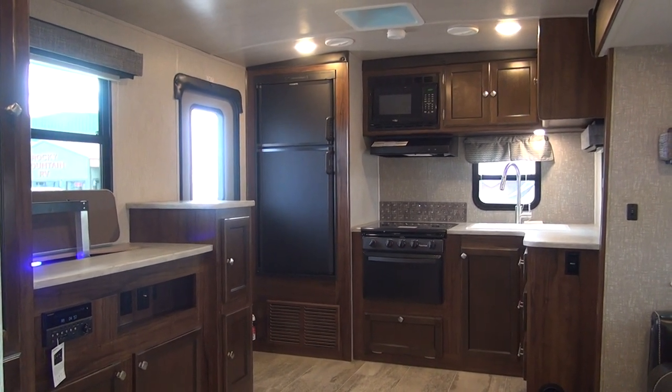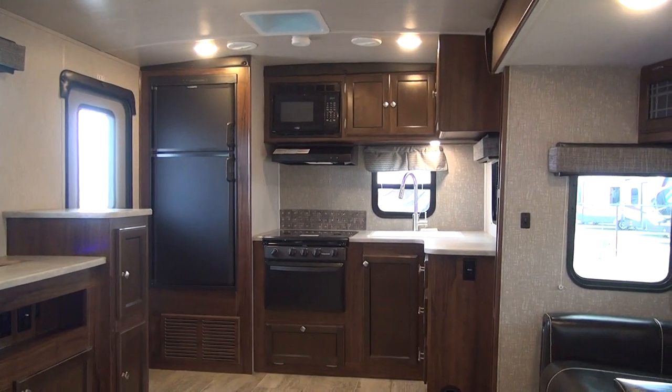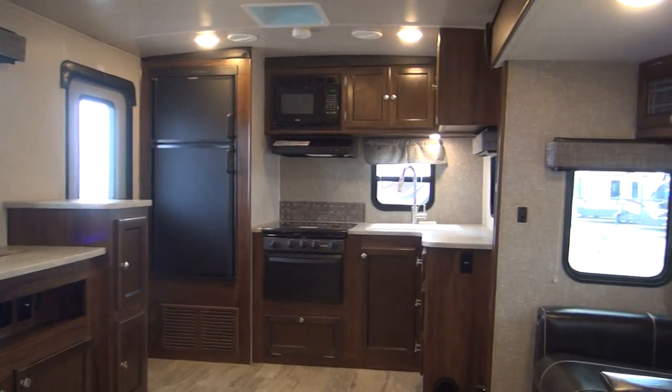This is the 2575 Wilderness Travel Trailer — specifically the 2575 RKS, which signifies it is a rear kitchen slide-out.